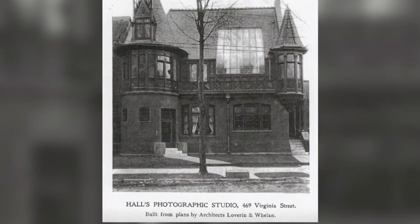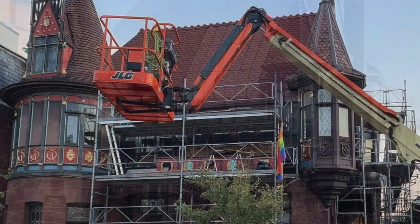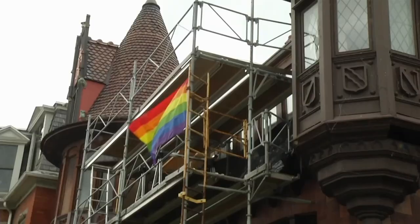What does it take to set the clock back to the late 1800s? Hours, days, weeks, and even years of hard work.